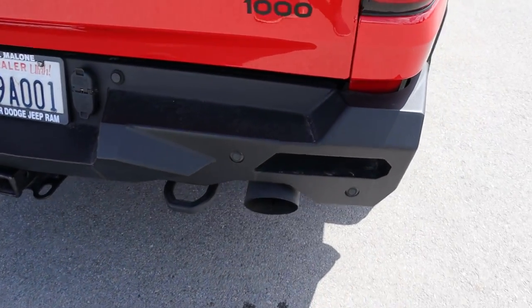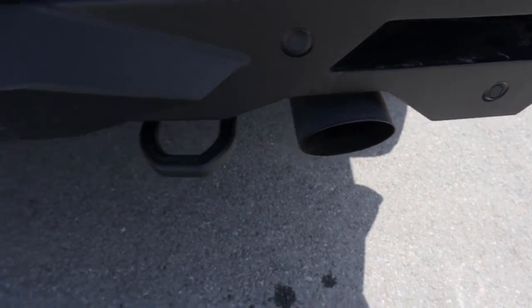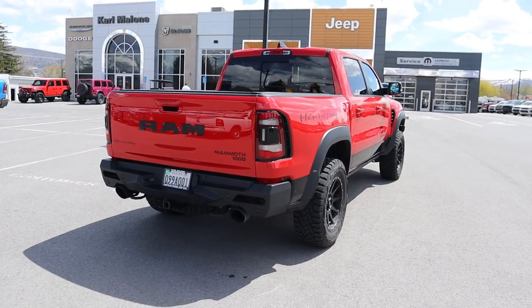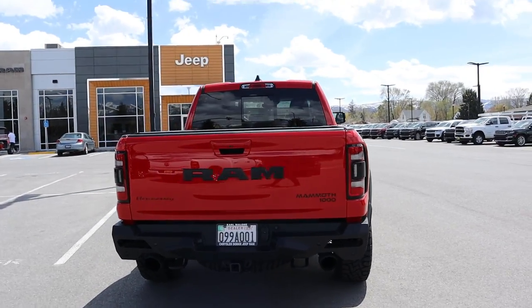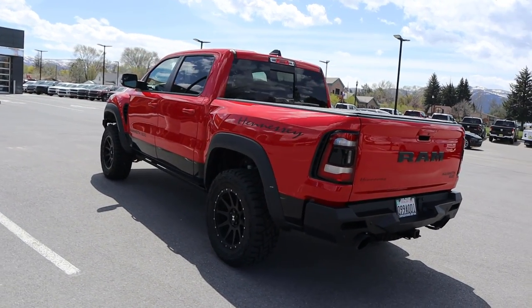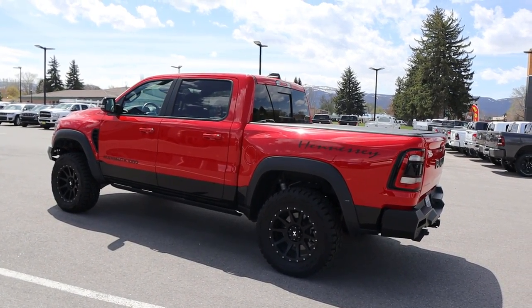We've got the aftermarket rear bumper with parking sensors built in. You guys will love the exhaust note a little bit later in the video. Wrapping things up with a little walkaround — let me know what you guys think about the style on this truck. I think it looks a lot better in person than the pictures and videos I've seen of it.